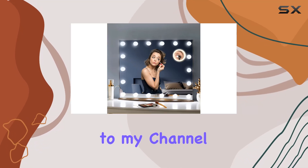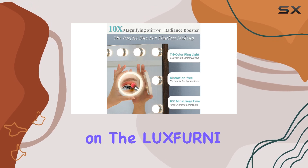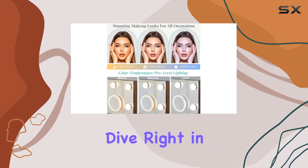Hey everyone, welcome back to my channel. Today, I'm super excited to share my thoughts on the Luxfernee Vanity Mirror with makeup lights. Let's dive right in.